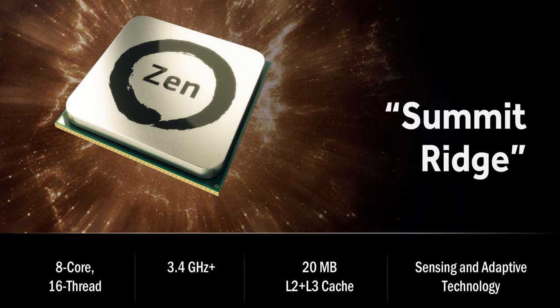The desktop-based chip is an 8-core, 16-thread CPU running at 3.4 GHz.